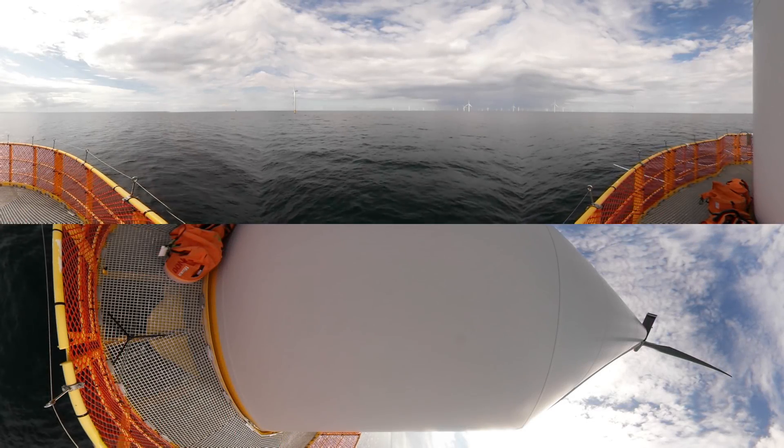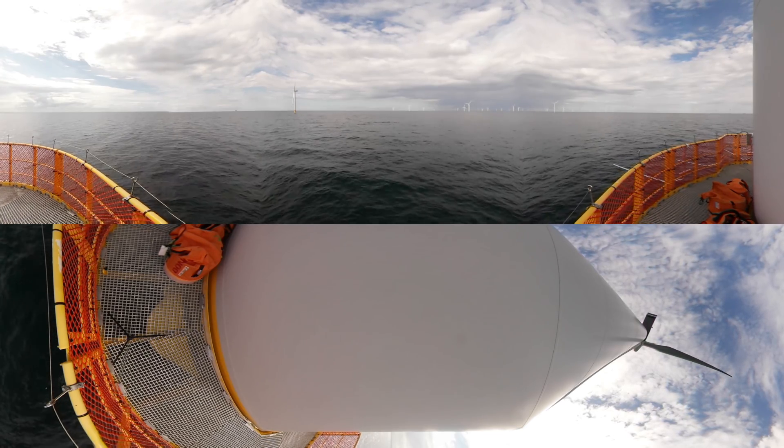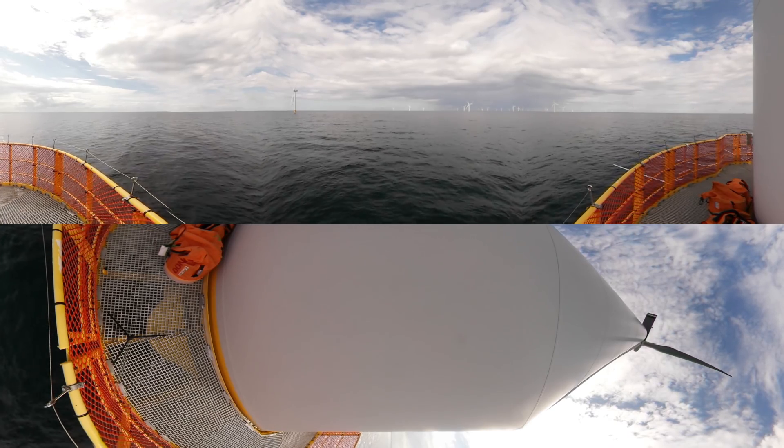Try and look up. The wingspan of the wind turbine is 120 meters and the wind turbines in the wind farm are 141 meters tall. In comparison, Big Ben in London is 96 meters tall.